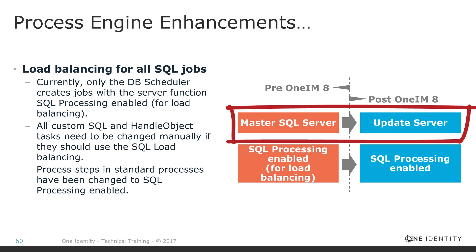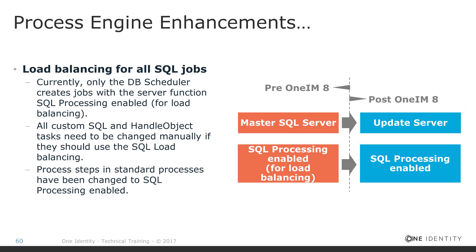However, there is one problem: a specific type of jobs cannot be load balanced. A common example is outer update jobs — these must be processed serially by one single specific job server. Because of that, the master SQL server flag still exists, but has been renamed to 'update server.' We now have two flags: the 'update server' flag, which is a single flag assigned to one job service running jobs serially, and the 'SQL Processing Enabled' flag, which supports many more jobs and can be load balanced.